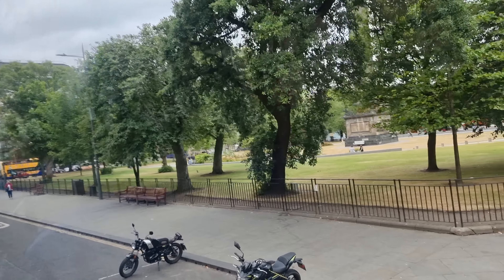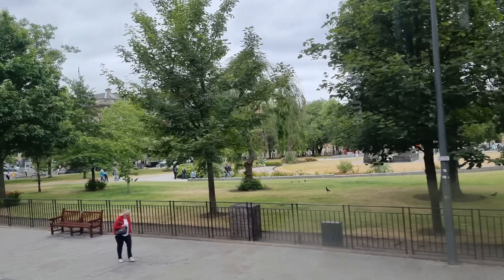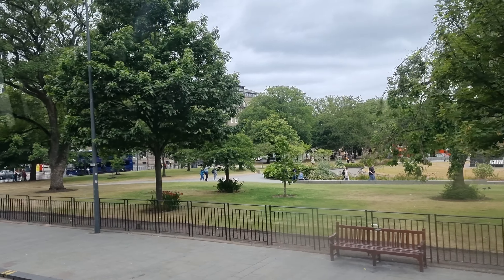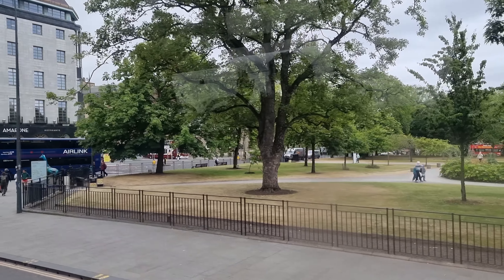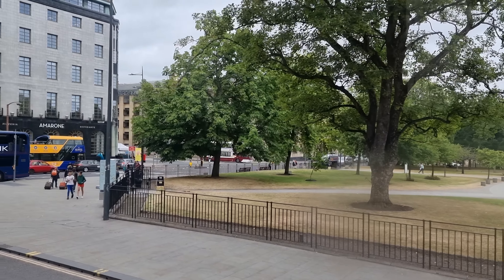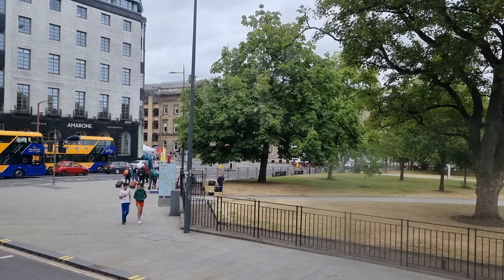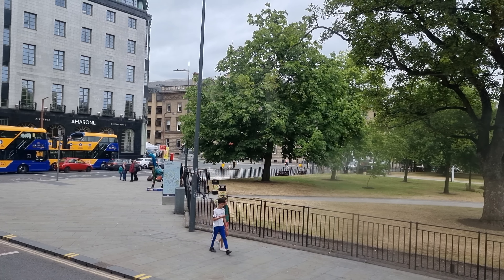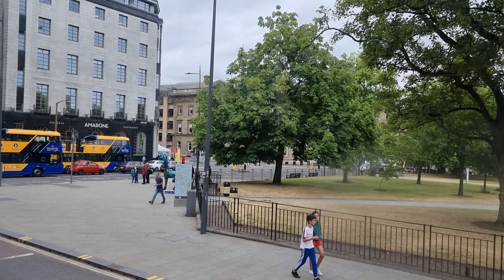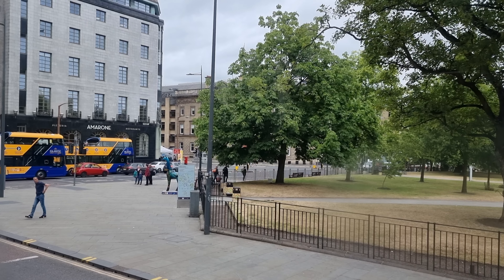In the beginning, there was absolutely nothing here where the whole new town is — this was all grassland or moorland. Because Edinburgh was, until the late 1700s, just what's now known as the old town, where the castle is. By the late 1700s, the old town became very overcrowded, cramped, claustrophobic, and became a slum. In fact, Edinburgh was one of the worst slums in Europe in the late 1700s.